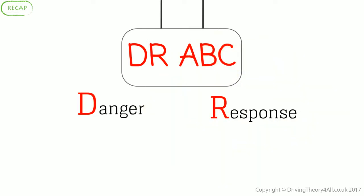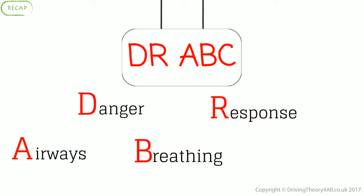DOCTOR ABC: Danger, Response, Airways, Breathing, Circulation.